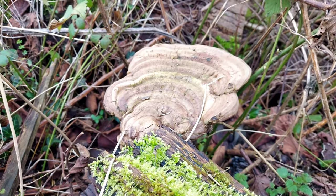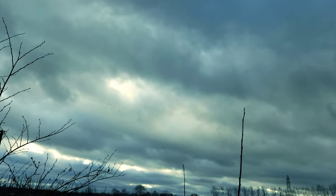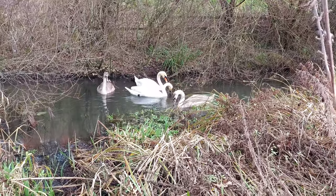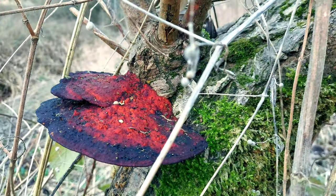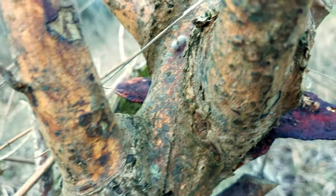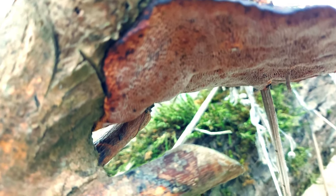Another big bracket - look at these polypores.